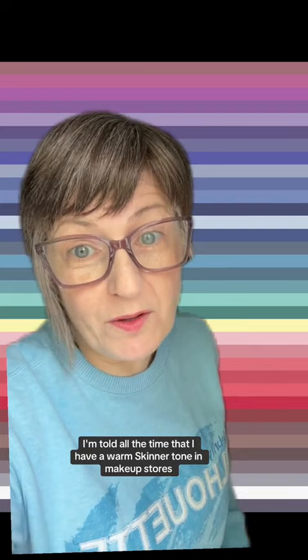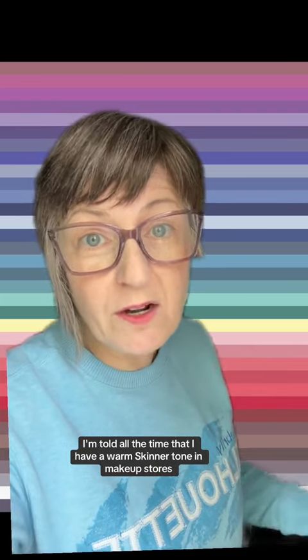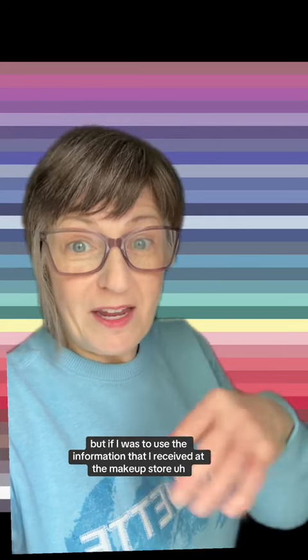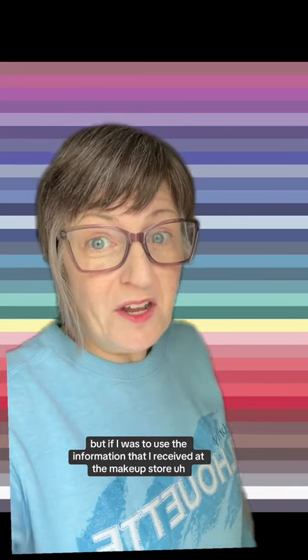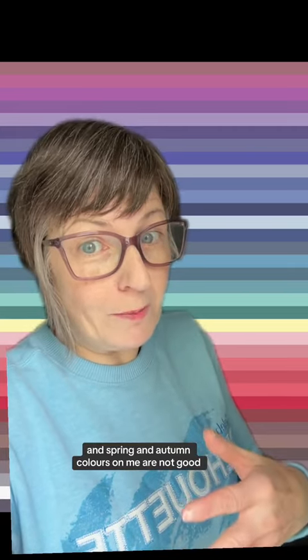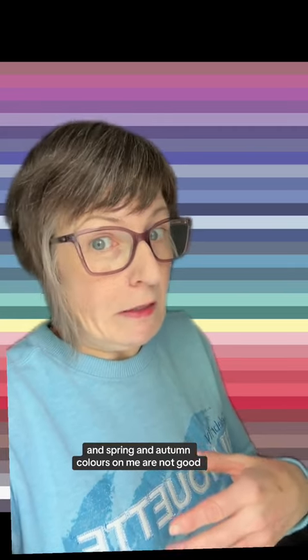For instance, I'm told all the time that I have a warm skin undertone in makeup stores — even their machines tell me that. And I don't know what methodology is going on there, and I'm not going to try to dissect it. But I have a fully cool skin undertone. If I was to use the information I received at the makeup store, that would place me in a spring or autumn category — and spring and autumn colors on me are not good.